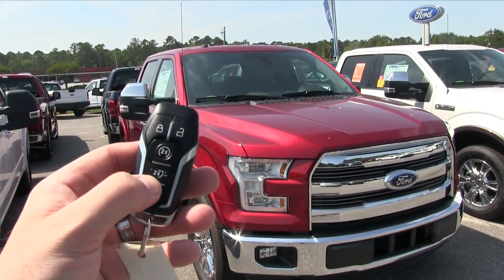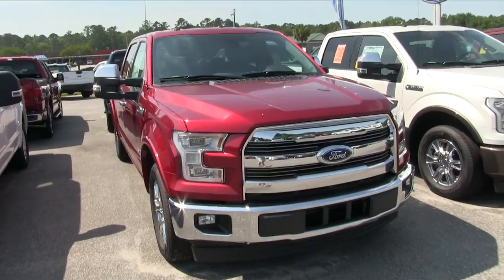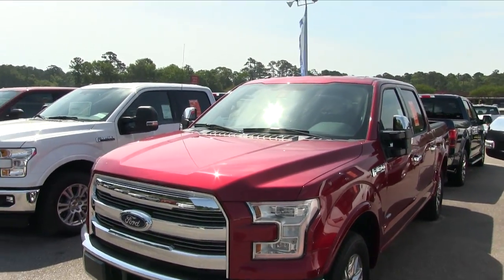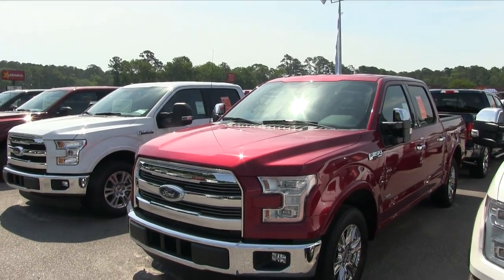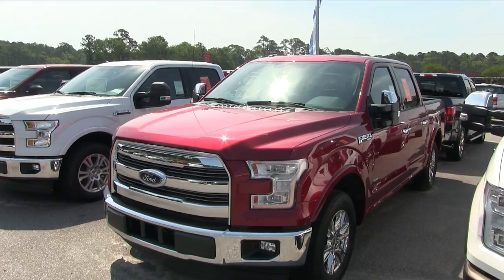Remote start definitely lets you cool off the car or warm it up in the wintertime before you hop in. We also have a power tailgate in the back — I'll show you that in just a second. But before we do, let's start looking at the front end. Today we're at Ravenel, South Carolina, one of the number one Ford truck selling dealerships in the Lowcountry.